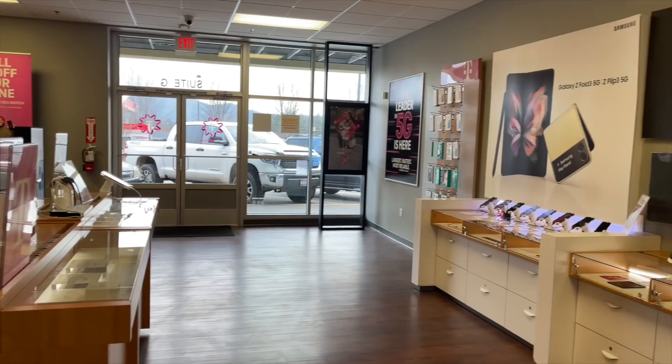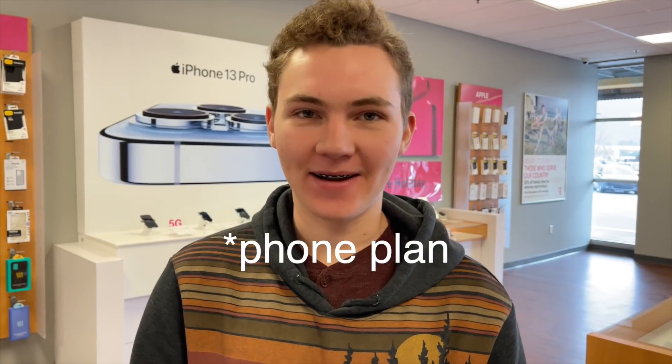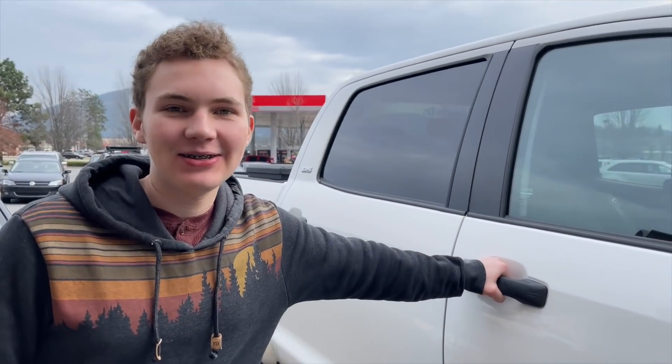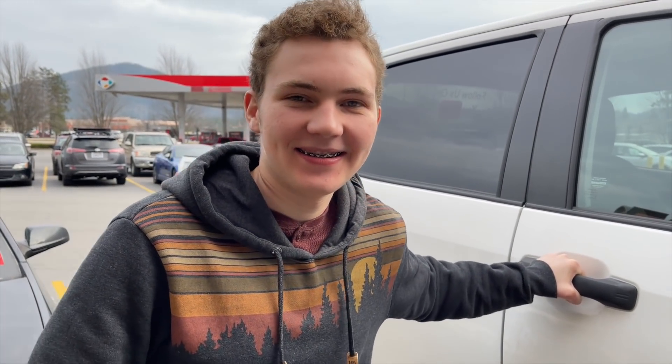We are now at T-Mobile. We're here because I need a Wi-Fi plan. I'm about to get my permit and then after that my driver's license, so it's just good and safe to have a plan. We're here to check out prices and see what it costs to add you to our plan. All right, so there you go — you got a new number, dude! That's so awesome — no more Wi-Fi, you don't have to use our hotspot anymore.